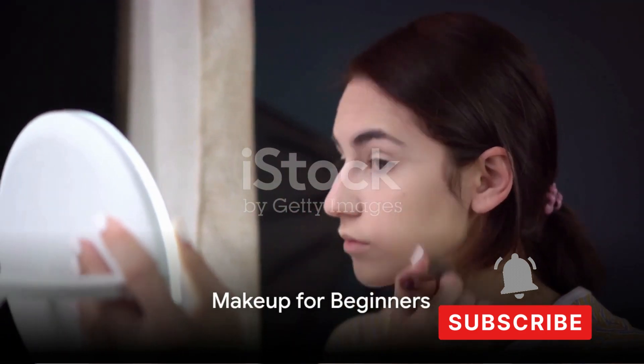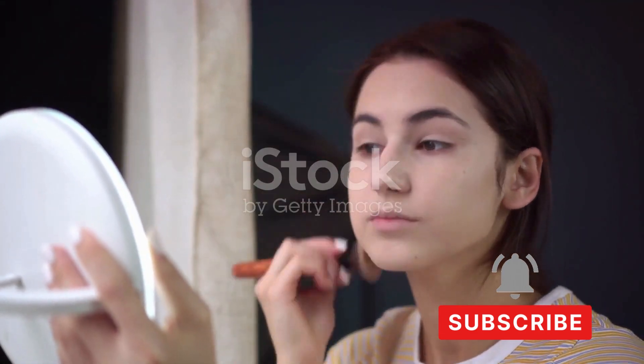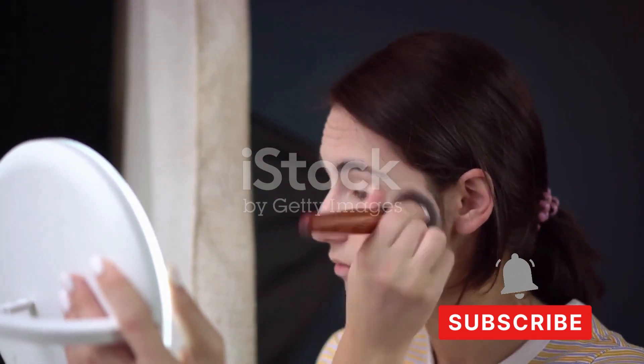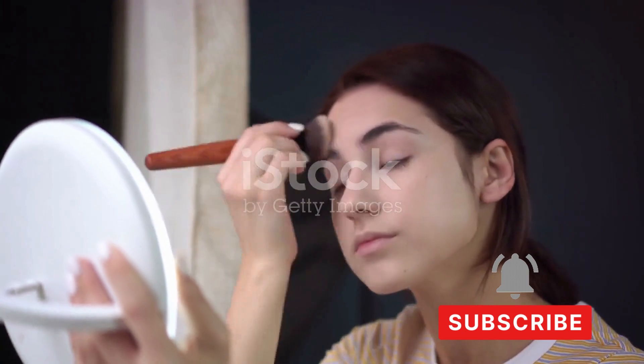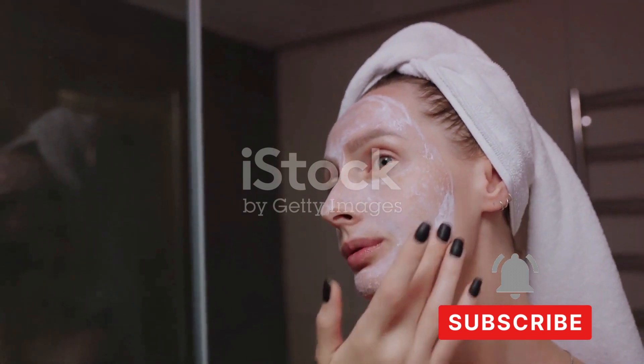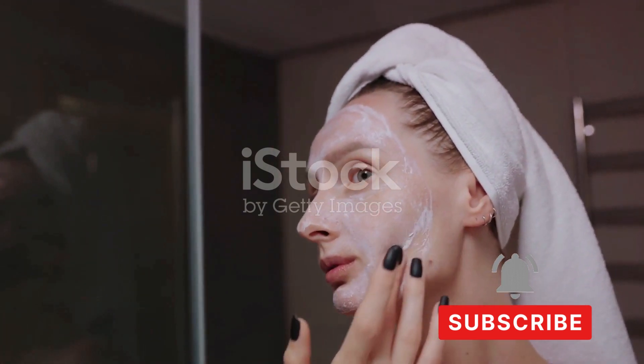Makeup can be daunting, but fear not — we're here to guide you through the process. The first thing to remember is that makeup is an art, a way to express yourself, and there are no strict rules. It's all about what makes you feel good. Let's take it step by step.